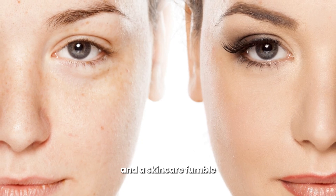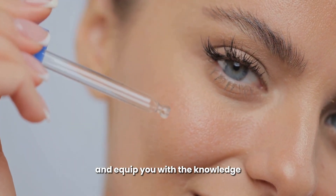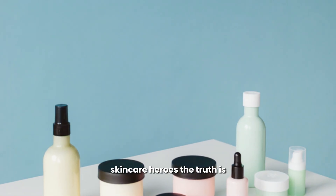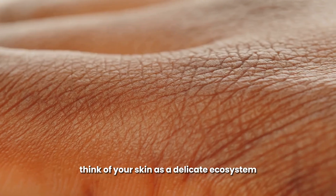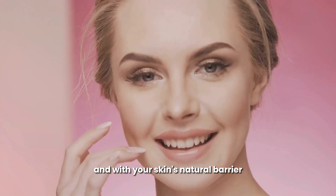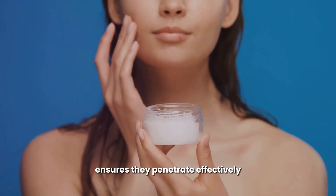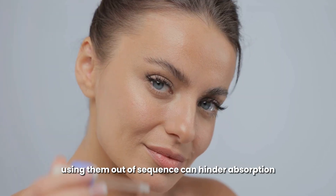Getting the order right can be the difference between a radiant complexion and a skincare fumble. We're about to unravel this mystery and equip you with the knowledge to make the most of these skincare heroes. The truth is, the sequence in which you apply your products matters. Think of your skin as a delicate ecosystem — each product interacts with the others and with your skin's natural barrier.